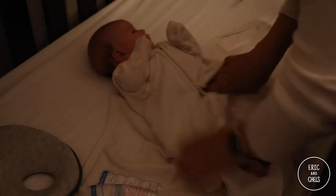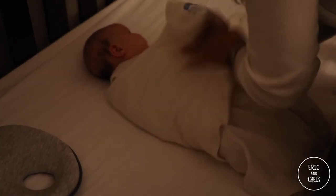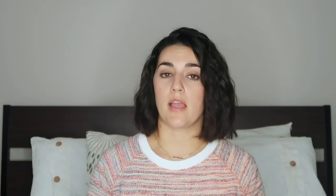I always recommend the Halo sleep sack to new mamas. Get the newborn Halo sleep sack to start — it makes it so easy and way less intimidating to swaddle your baby and keep them swaddled all night. When they transition away from the swaddle, the Halo is the best because you can take their arms out but still have their chest swaddled. We tried a bunch of swaddles and that's my strong recommendation — the Halo sleep sack.